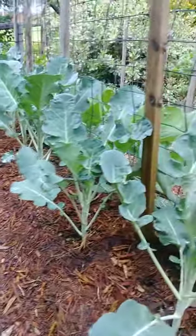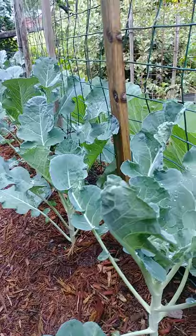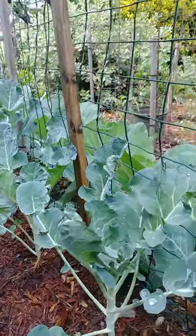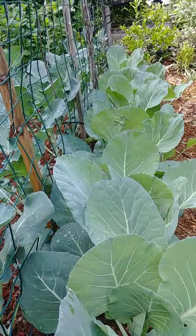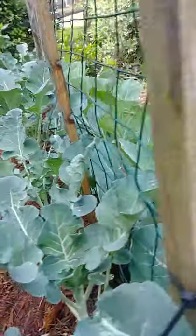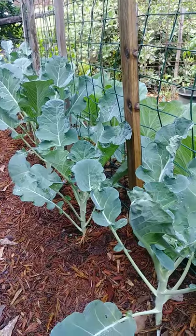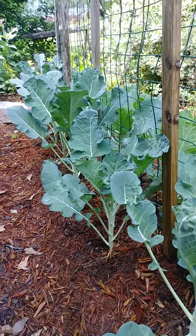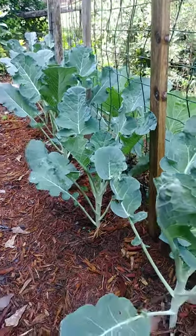Alright guys, that's the update on our vegetable plants. I hope you enjoyed our video today. If you haven't subscribed to our channel please do subscribe, and hit like if you liked our video. Thank you guys for watching — till next time, bye!